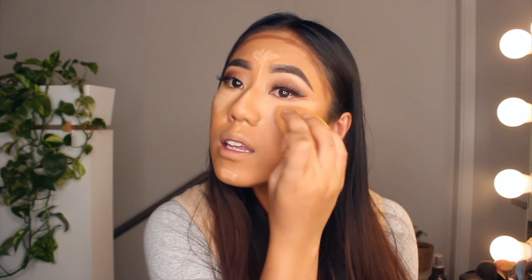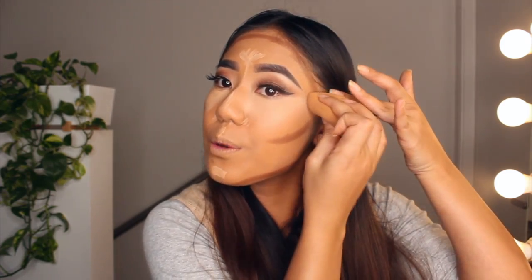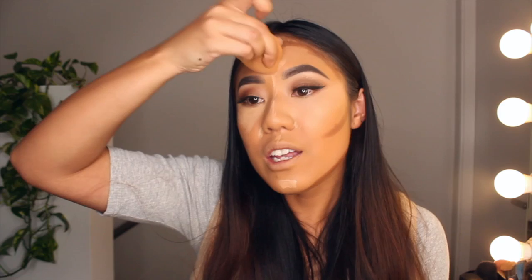I'm blending out my concealer just in a patting motion, then bringing it up and out all the way to my temples, because that's going to help give me a nice lifted face lift effect.